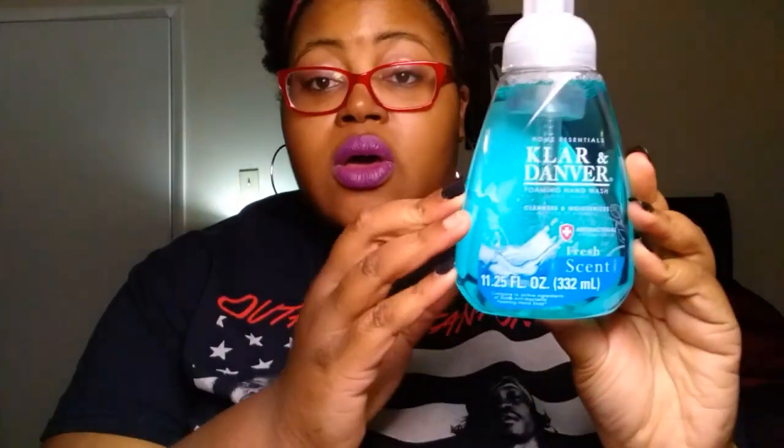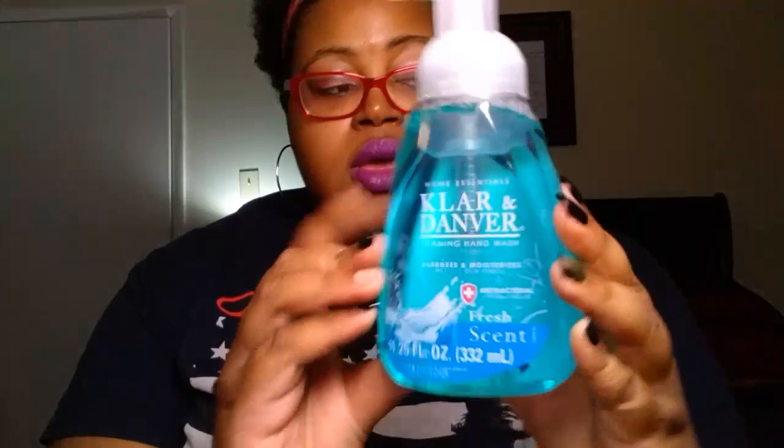Last week I picked up the Clar and Danver foaming hand wash in the pear scent. This week my store had a ton in the fresh scent. I love the Clar and Danver brand — it is an antibacterial hand soap and we like the foaming soap. So I wanted to pick up the fresh scent. It is 11.25 fluid ounces. This is a good deal. If you see it, go ahead and snatch it up.